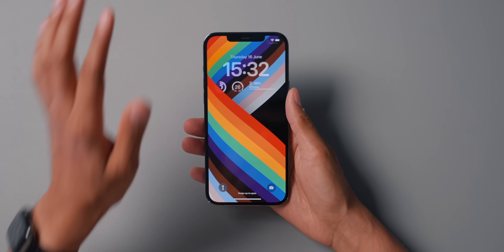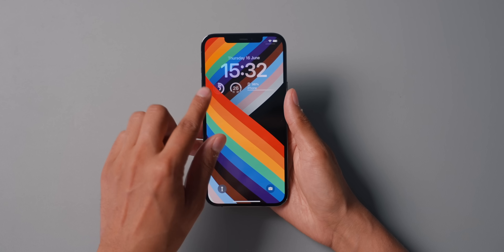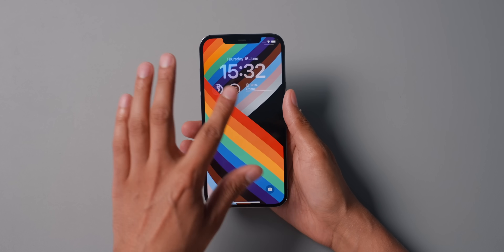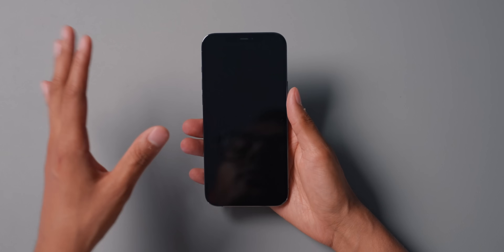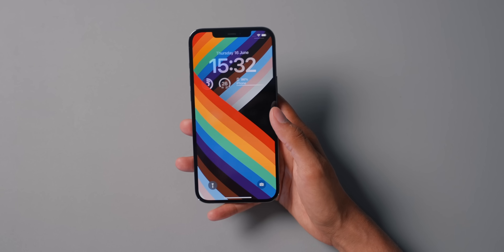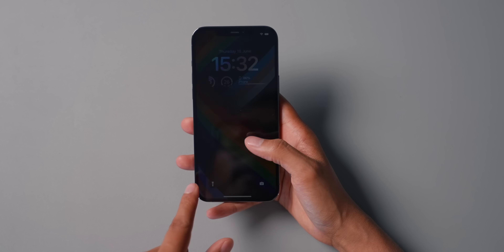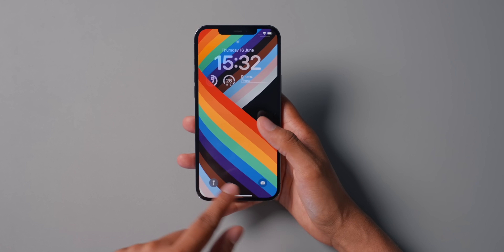Looking at the lock screen I have here, you can see I have the time, the date, an activity monitor, the temperature, and the battery of this iPhone. It also shows the battery of other devices you have connected. You can see a few things have changed, but the buttons at the bottom are still the same — the torch button and the camera button.